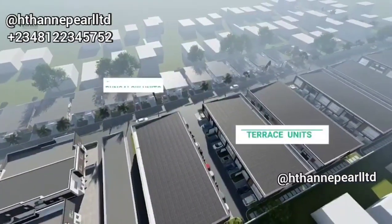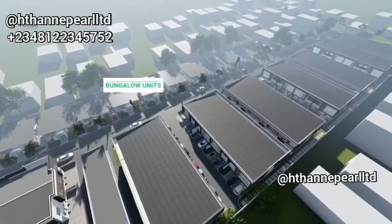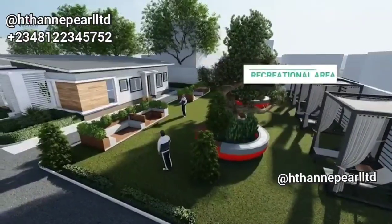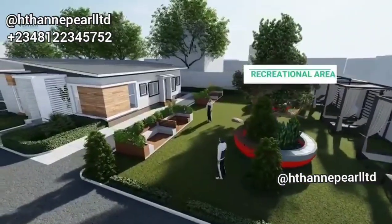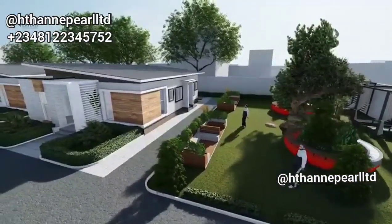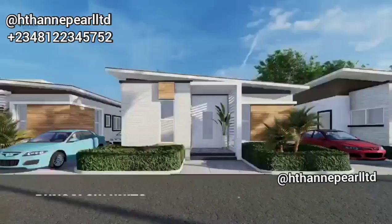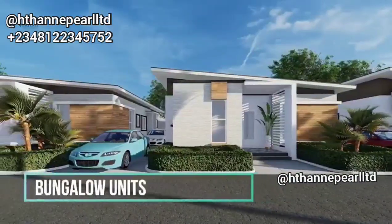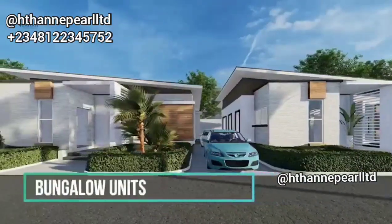I'll also be sharing what you can do with this even if you don't want to stay in it, so please watch this video to the end. HTH and Pearl Limited are always giving you updates and keeping you informed regarding real estate investment in Nigeria. A lot of people make the wrong decision in real estate investment because they weren't informed, so that's why we take time to give you more information and details on these projects.